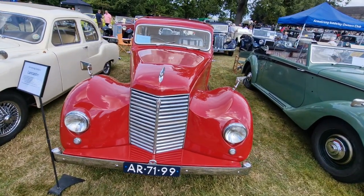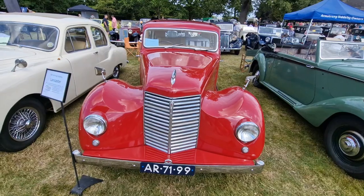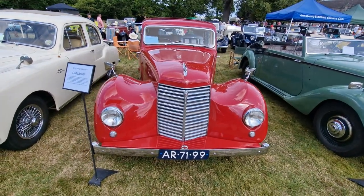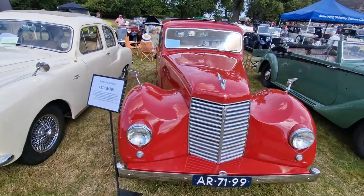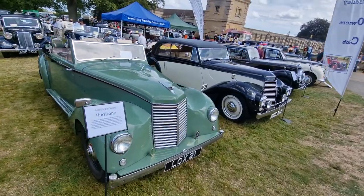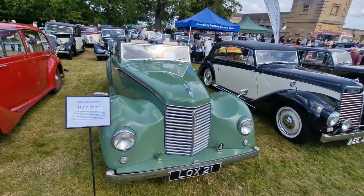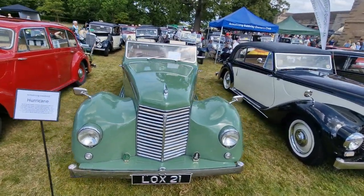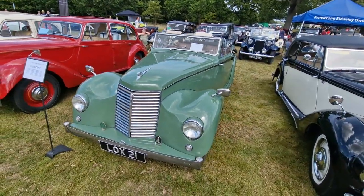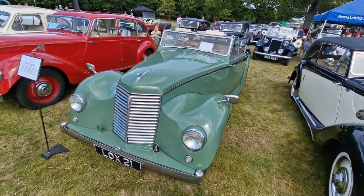This Lancaster was originally supplied for the UK market in green and was then painted red. It belongs to a great guy who's told me lots of information about my own Lancaster, and he's driven it all the way from the Netherlands. We've got the full set of four here: the Hurricane, Lancaster, Typhoon, and Whitley. Here's a 1952 Hurricane on display.